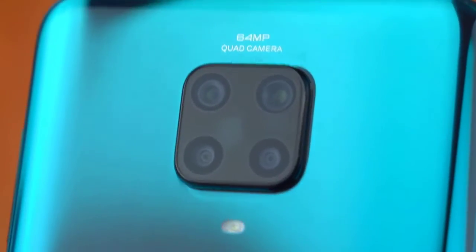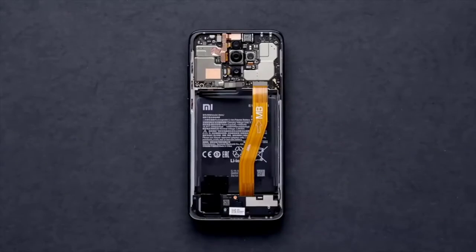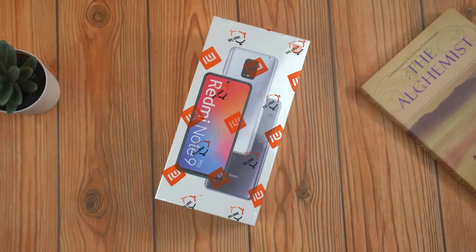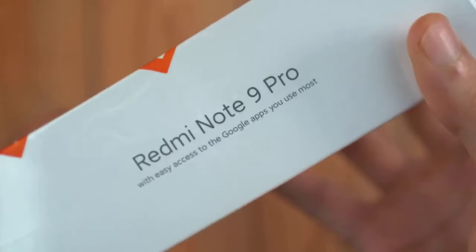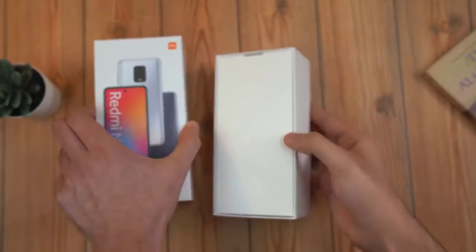A $50 budget phone that can take pictures which not even flagships can. This is the successor to the budget king from last year — the Redmi Note 9 Pro. Starting with the unboxing, we have the most high-end model in the Note 9 lineup, also known as the Note 9 Pro Max in some markets — the one that comes with a 64 megapixel lens. We have the Google apps access message on the side of the box.